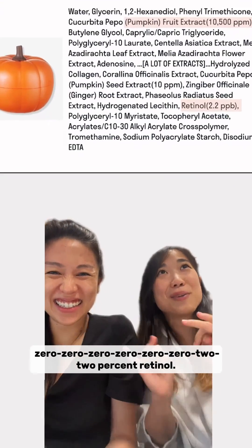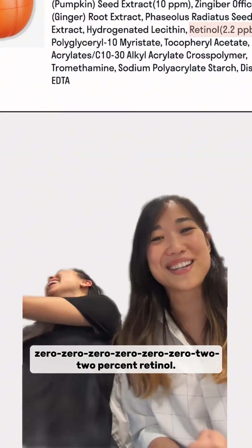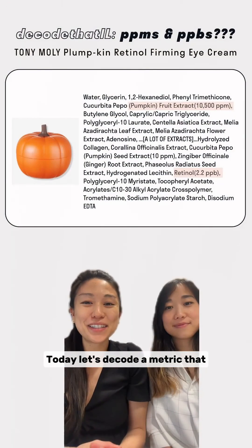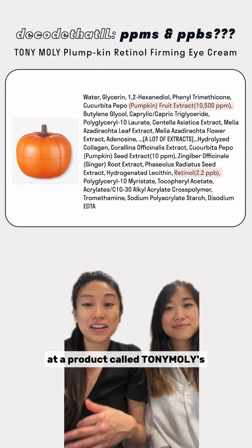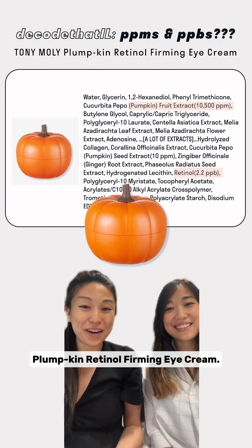This product has 0.00000 to 2% retinol. Today, let's decode a metric that you might stumble across when you're reading an ingredient list. The product is Tony Moly's Pumpkin Retinol Firming Eye Cream.